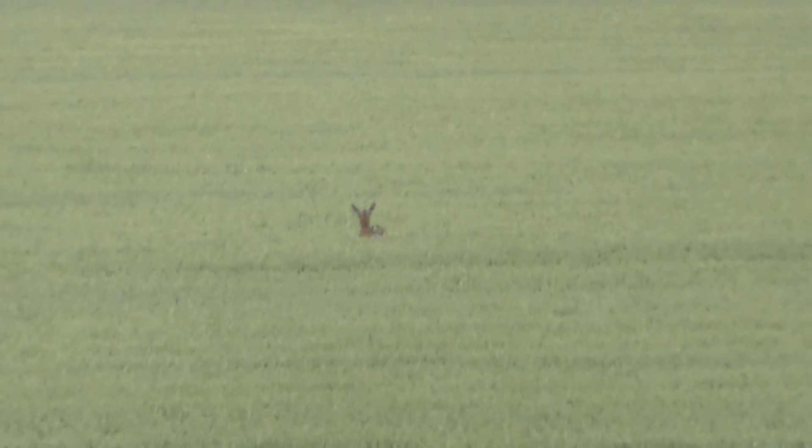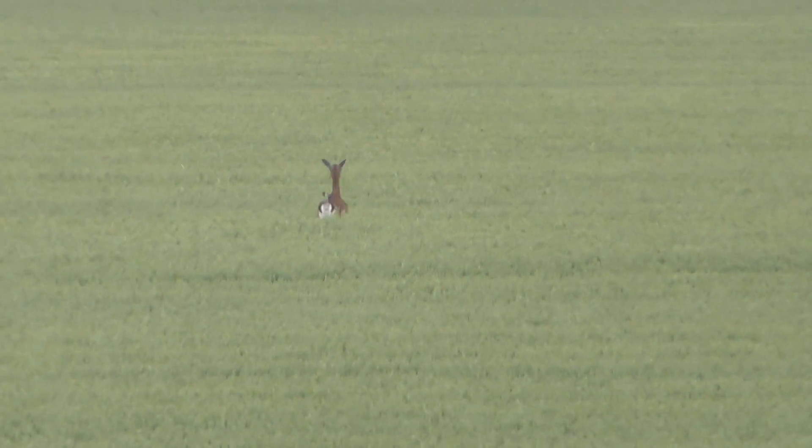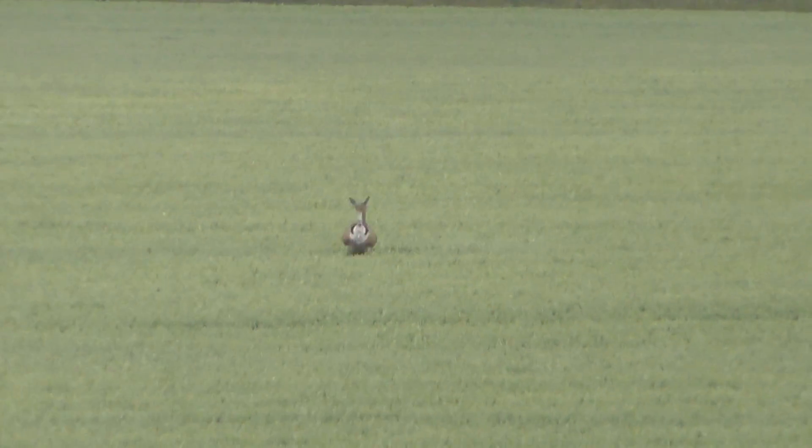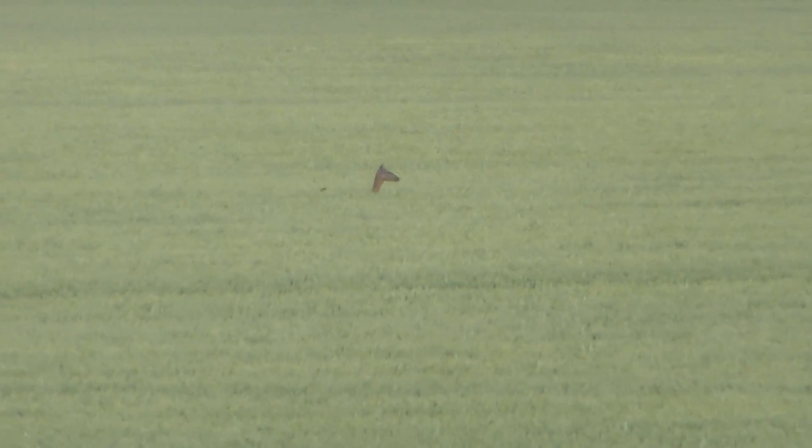I did see a couple of deer earlier, getting fairly close to where I am. You can see it's now running through a field — real jumping, look at that. I've never seen a deer jump as much as that.